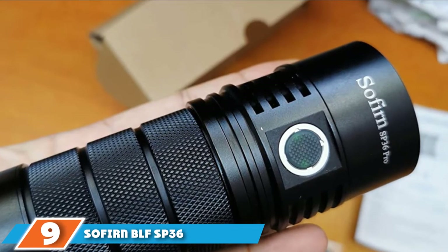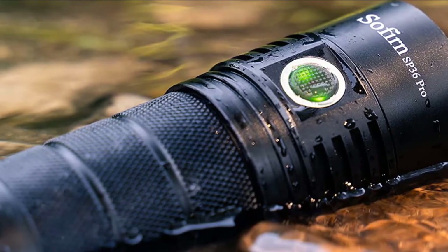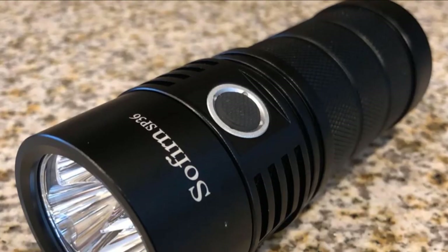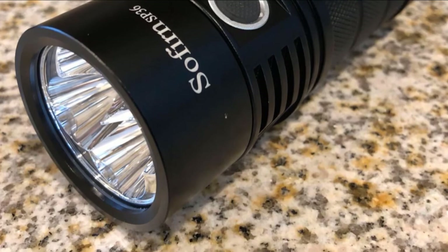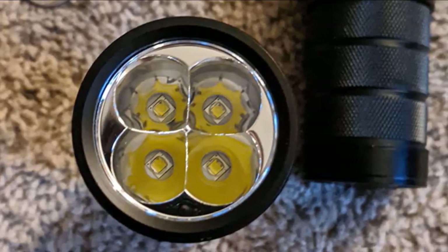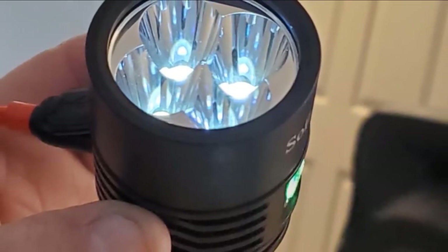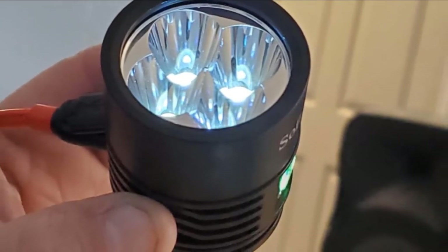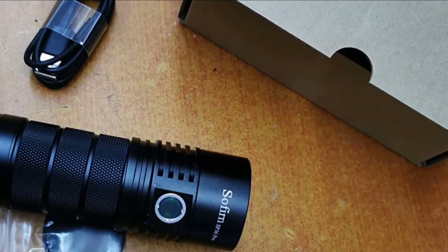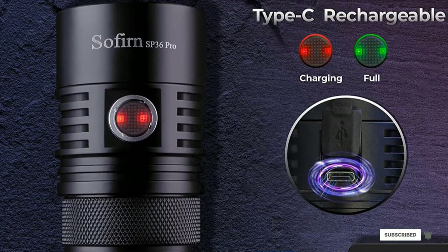At number 9 we have the Softurn BLF SP36 Powerful 6,000 Lumen Flashlight. The Softurn SP36 relies on 4 Cree XBL2 LED 5000-5700K to emit a beam of up to 6,000 lumens, with a long throw of up to 550 meters — ideal when you want to travel with a minimalist backpack. It uses a Type-C rechargeable port and can last up to 45 days on eco mode. Its advanced temperature regulation ATR technology keeps it from overheating or overcharging when operating on high output.